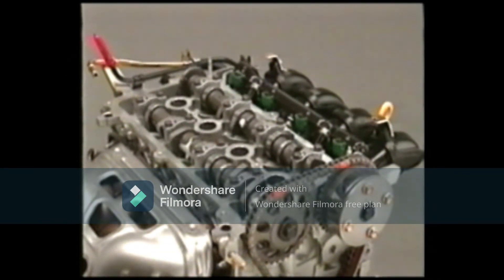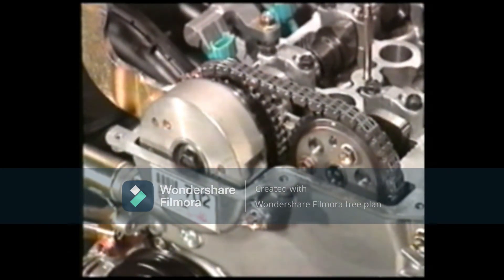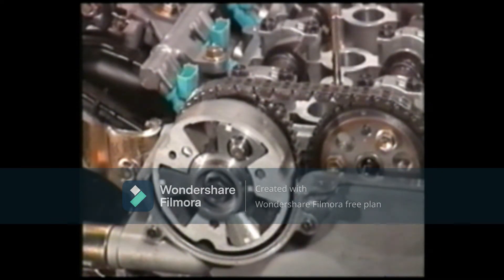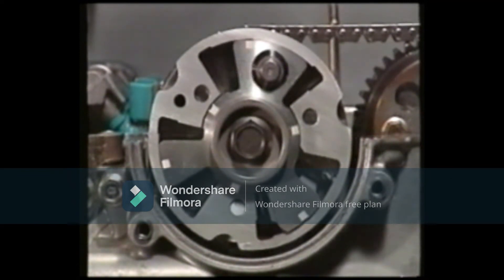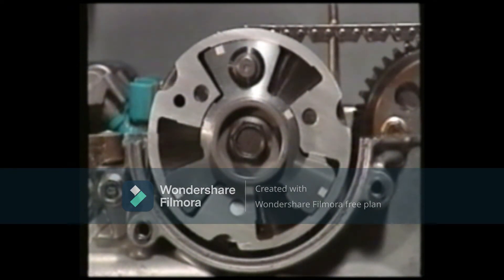The VVTi mechanism of the 2NZ-FE and the 1NZ-FE engines, like the 1SZ-FE engine, basically operates with the same principle as the VVTi of other models. The difference is that a vane-type mechanism has been adopted for changing the camshaft angle. The VVTi controller contains a vane portion that is secured to the intake camshaft, which rotates inside the housing that is secured to the drive gear. On the advanced side, the vane is pressed by the hydraulic pressure and rotates inside the housing to change the angle of the camshaft. On the retard side, the vane rotates in the opposite manner.